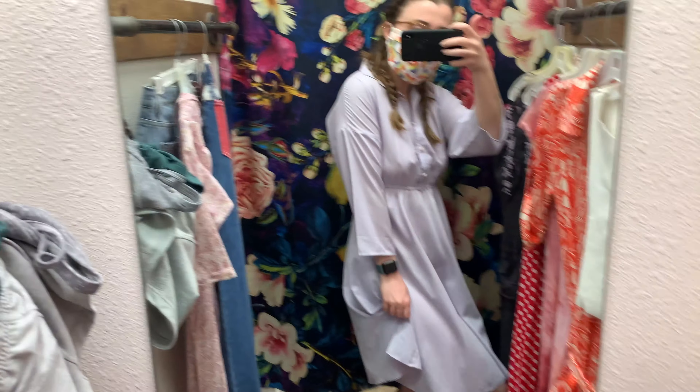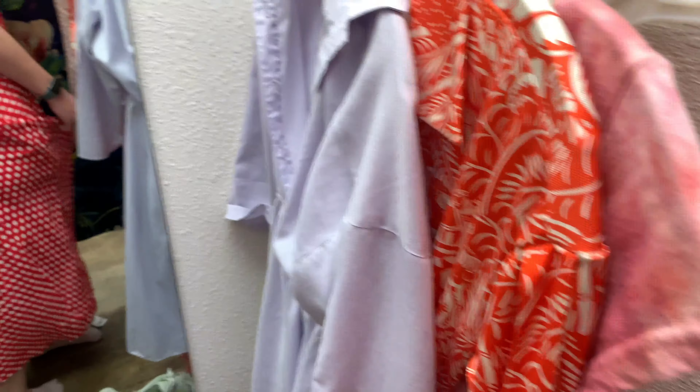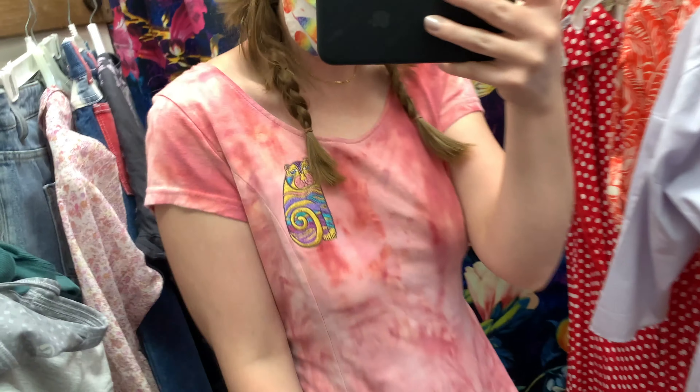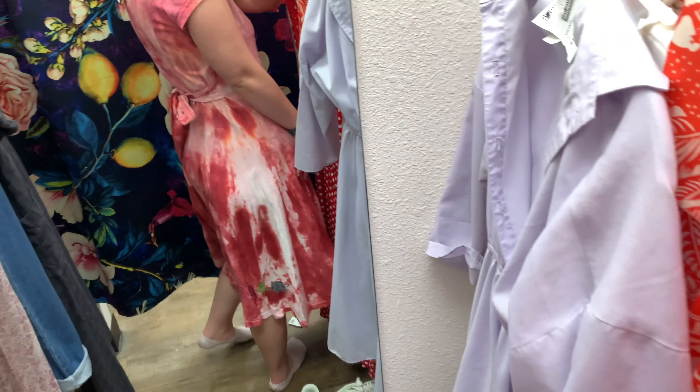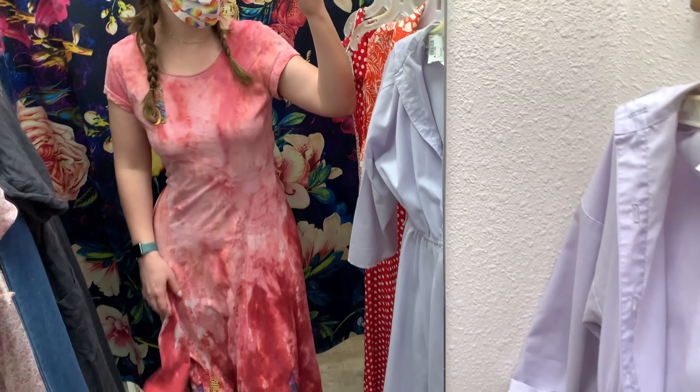This cute little vintage dress — it's pretty. Little animals on it; it's pretty cute. It's a funky cat. Pretty fun, but I don't know if it would work.